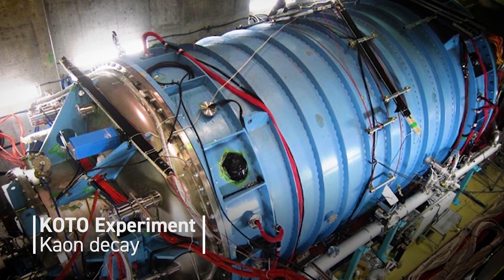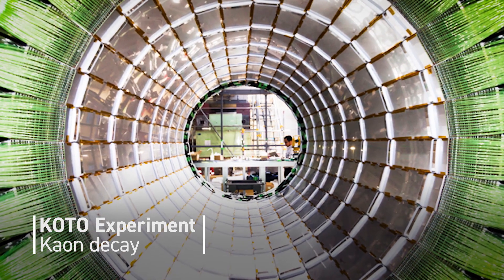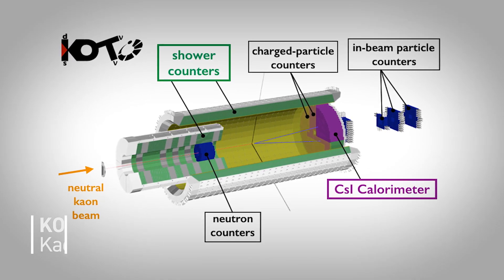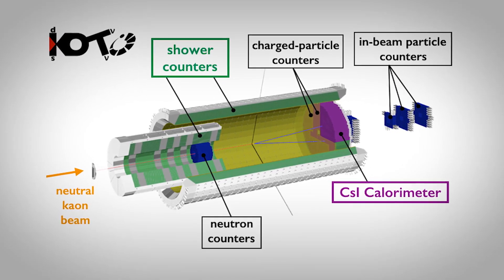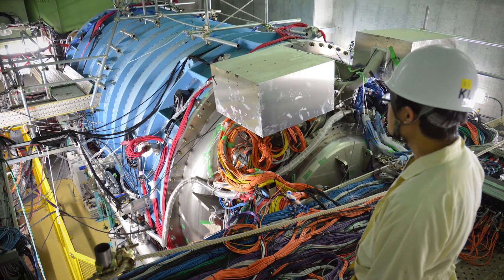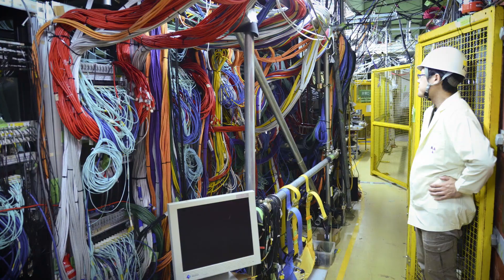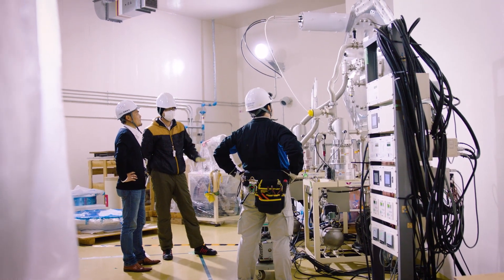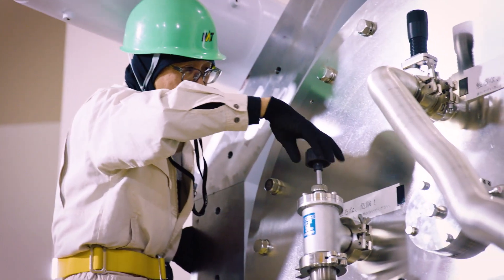KOTO is an experiment designed to measure the very small branching ratio of the neutral kaon decay into a neutral pion and two neutrinos, with less than 10% uncertainty. This decay mode directly breaks particle-antiparticle symmetry — so-called CP violation. KOTO started hunting for the CP-violating rare decay of neutral kaons in 2013 and has continued its physics data acquisition every year, with data analysis ongoing.